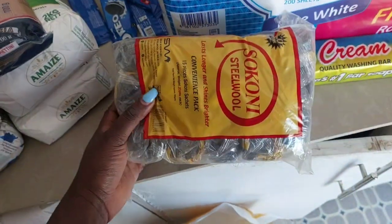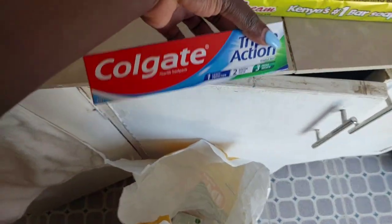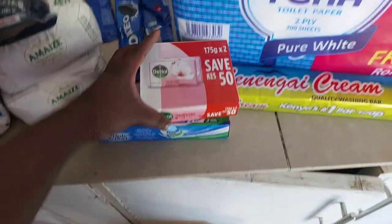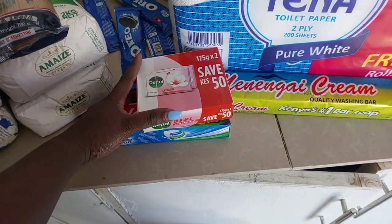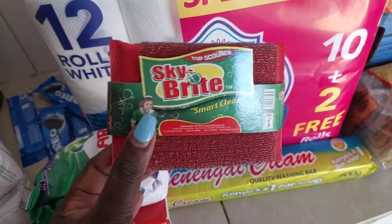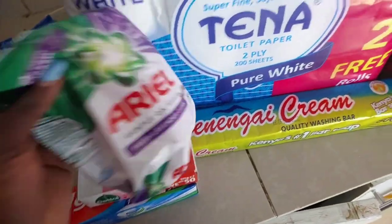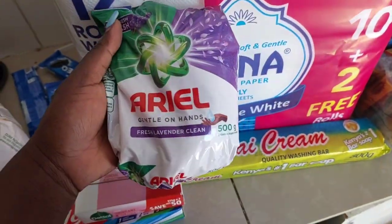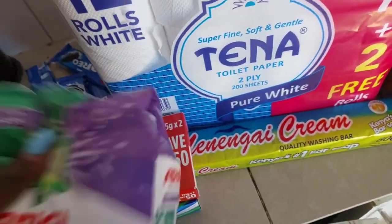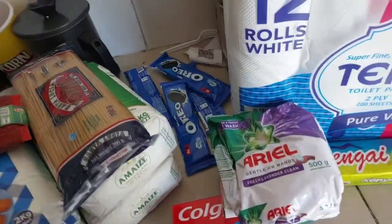I got some steel wool, some toothpaste, and some Dettol soap — I don't know, I bought it because it was pink, I've not used it before. I got Kybrite — my sister told me it's long-lasting so I want to try it out. I also got Aerial hand wash, also for my mom's laundry. I think that's it for the supermarket — oh, and I got a soda.